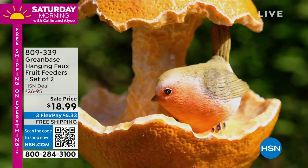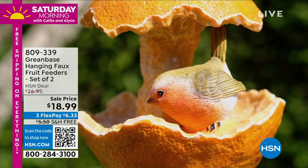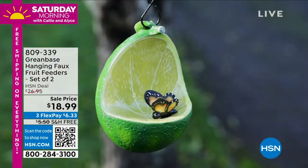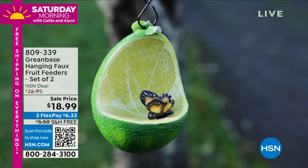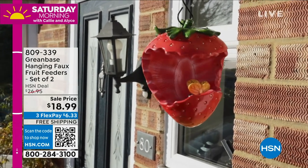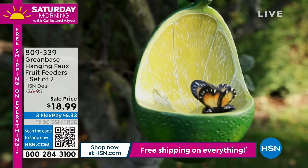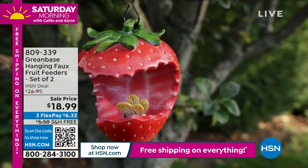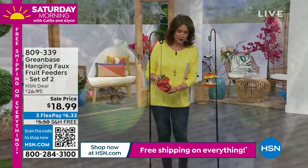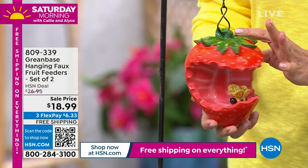You get two feeders — either the apple and orange, or the strawberry and lime. Look at the lime, how cute! You can add your favorite birdseed or just put some water in there. Sale price at $18.99, and we're doing free shipping and handling on everything all weekend. Look at these — I might even put one out on my little condo balcony.